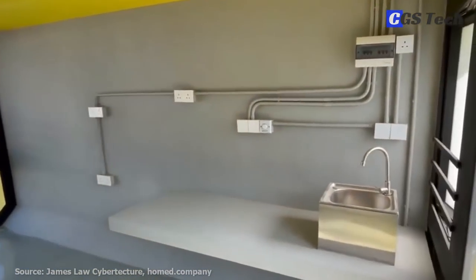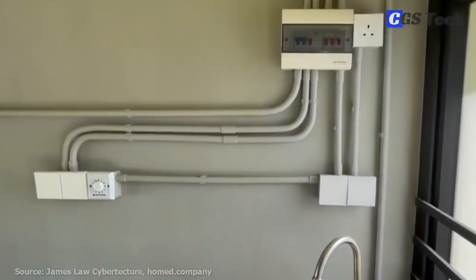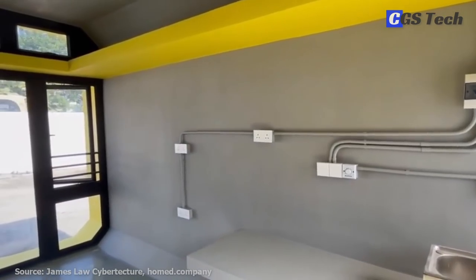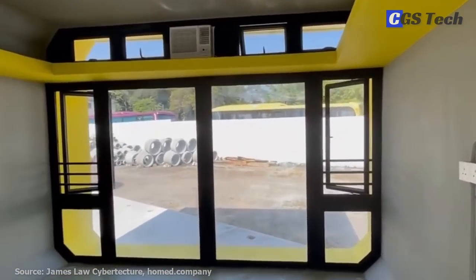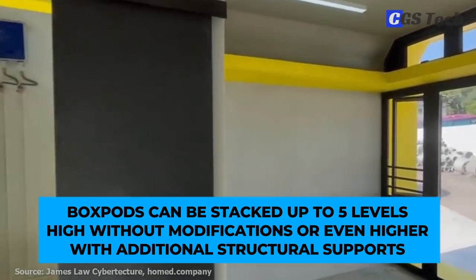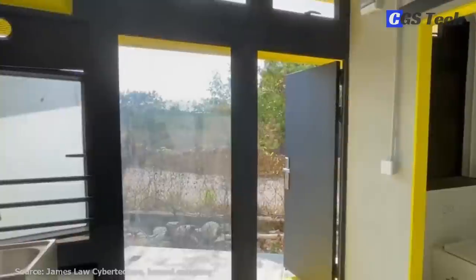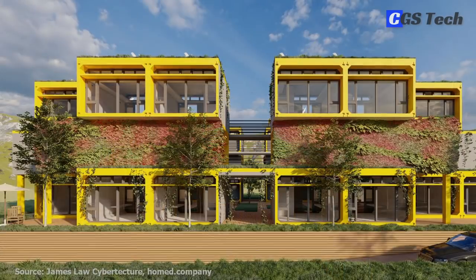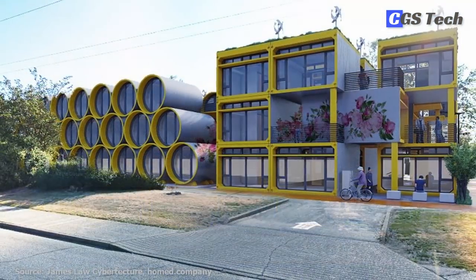Designed with high ceilings, BoxPod provides more storage space as well as openable windows. Mechanical, electrical, and plumbing are organized at the rear of each unit. BoxPod is entirely built and outfitted in the factory and delivered to the site on a truck. BoxPods can be stacked up to five levels high without modifications, or even higher with additional structural supports. James Law's Cybertecture aims to build a better world by offering leading-edge architectural design and planning services, as well as doing public benefit projects.